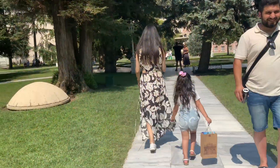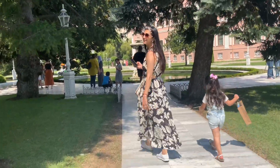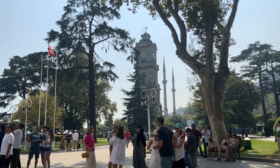We have left the palace. Mama, where are we heading next? We're going to the harem. Look at that tower, guys — that's the clock tower.